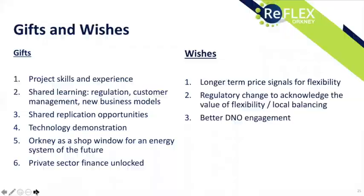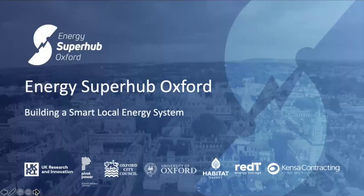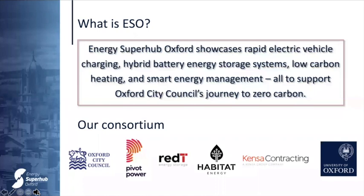Next up is Tim Rose from Energy Super Hub Oxford. My name is Tim Rose; I work for Pivot Power as programme manager for the Energy Super Hub Oxford project. The Energy Super Hub Oxford is a £41 million project showcasing rapid electric vehicle charging, hybrid battery energy storage systems, low carbon heating, and smart energy management — all to support Oxford City Council's journey to zero carbon.